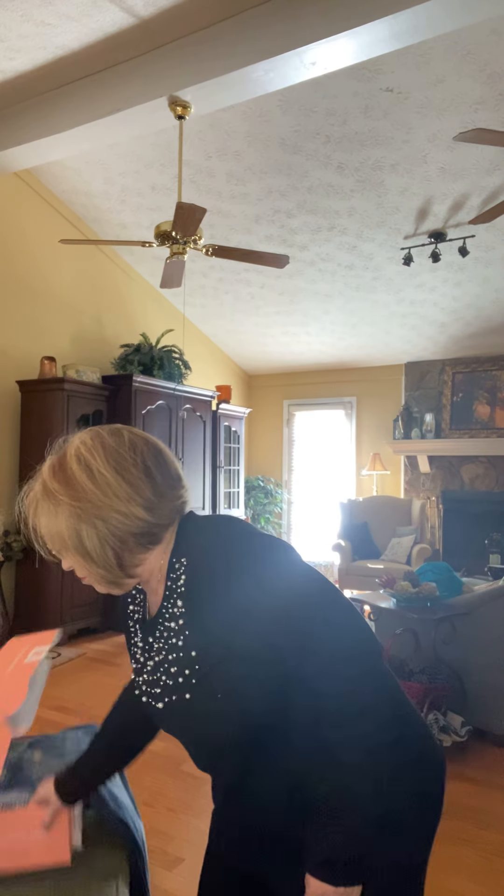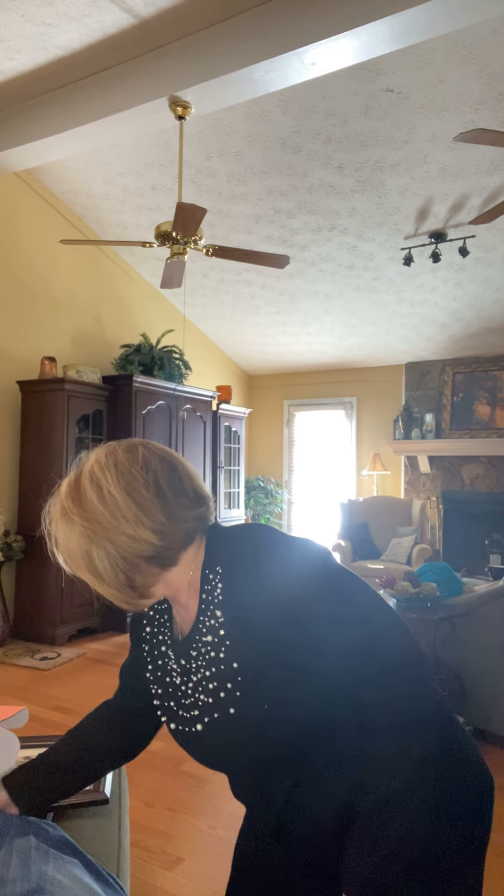Hi there, good afternoon. I got my Short Story box today — my first one of January 2021. Let's show you some things. First of all, I got my little directions price sheet and my Short Story. The stylist, her name is Kat. She says happy new year and welcome to chapter six of your Short Story — so my sixth box from Short Story.